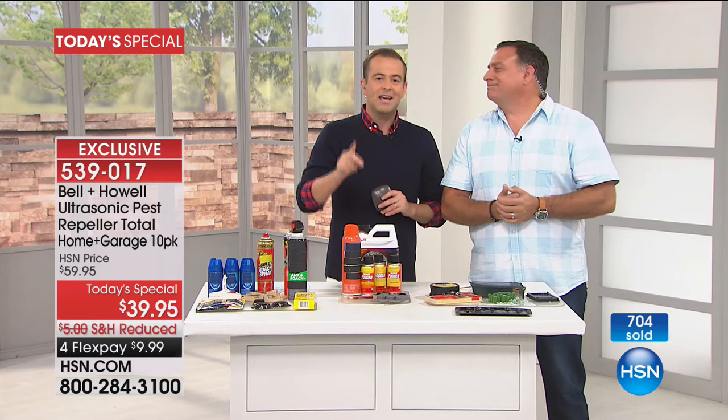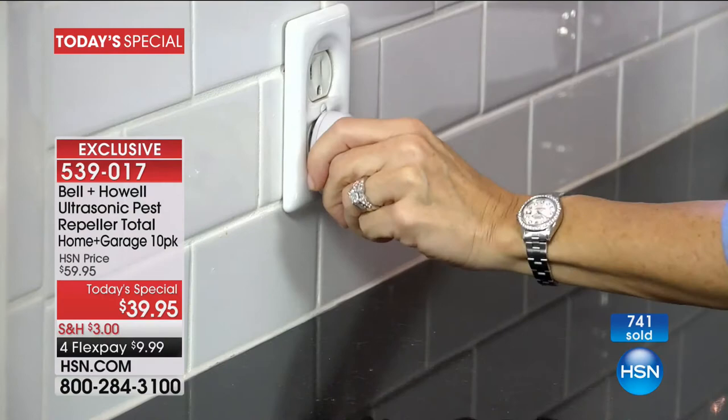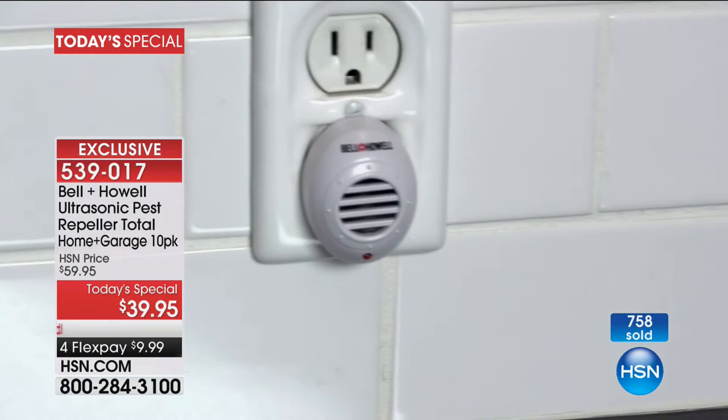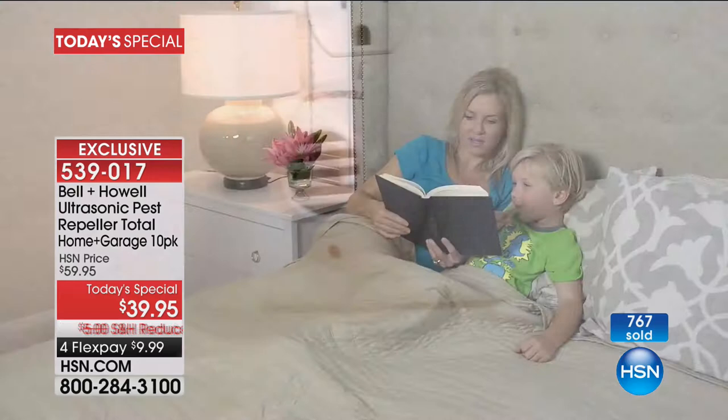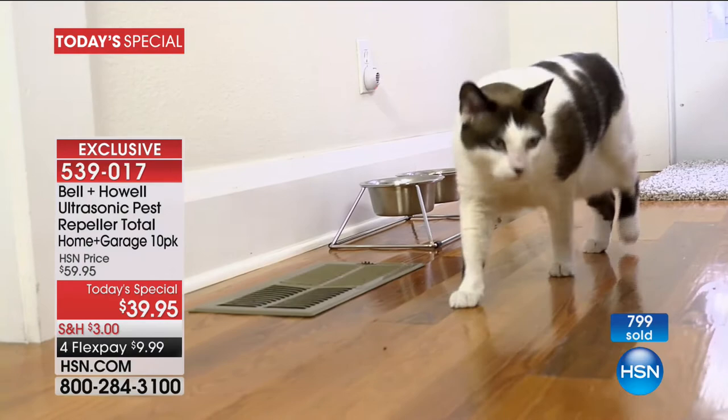Barbara is joining us live on HSN. Barbara, have you had your pest repellers for a long time? 'I have — I've had them for several years. I live in Arkansas. I have oak trees in the backyard and bugs and everything else are in Arkansas. And I never see a bug, I never see a spider, I never see anything — and I don't want to.'